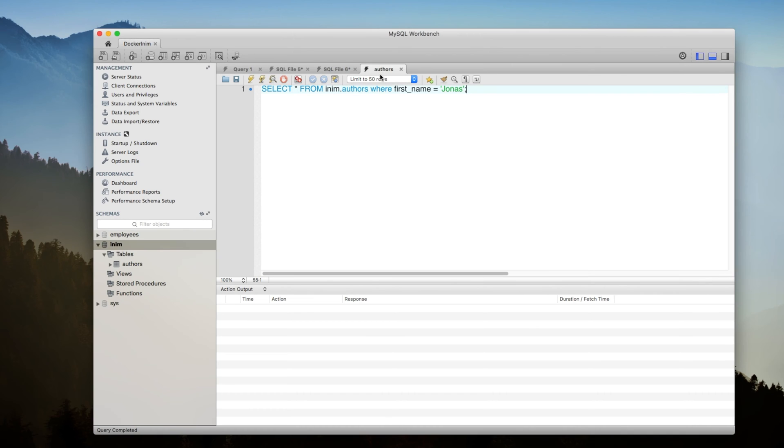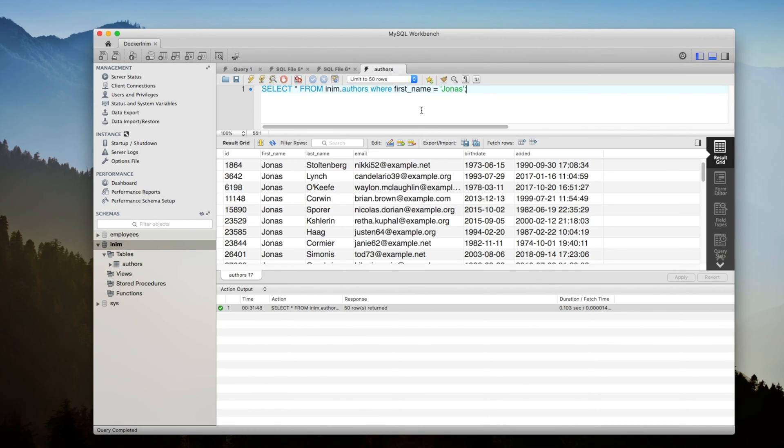Let me run a very simple query on this. I'm trying to find all the instances where the first name is Jonas. We got the results and we see that it took almost 103 milliseconds.